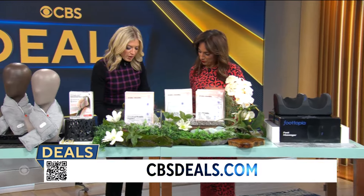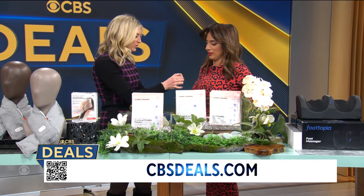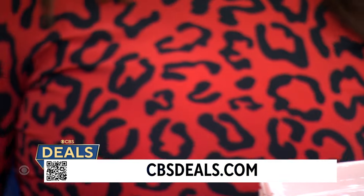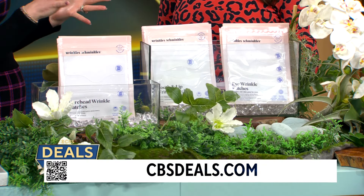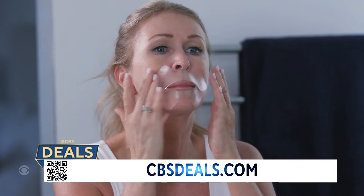So when we go to the spa, we also want to get rid of the wrinkles — so Wrinkle Schminkles. I don't want to mess up your makeup, but put this on your hand. This is such good quality wrinkle patches for under your eyes, for your forehead, around your mouth. Go to cbsdeals.com — there are lots of different bundles and you can reuse these.